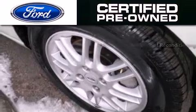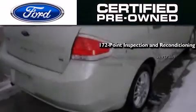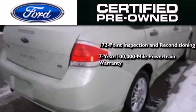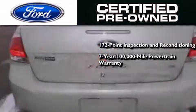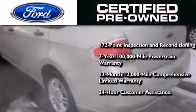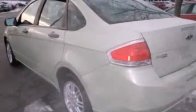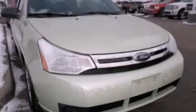The Ford pre-owned certification includes a 172-point inspection and reconditioning process, a seven-year 100,000-mile powertrain limited warranty, a 12-month 12,000-mile comprehensive limited warranty, plus Ford Motor Company's 24-hour roadside assistance program. Call now to find out how you can own this breathtaking automobile.